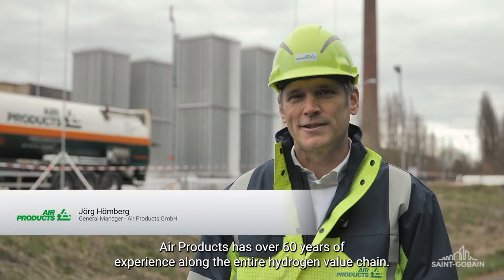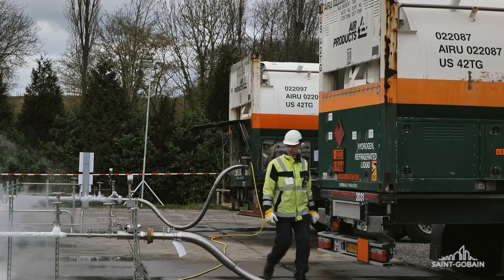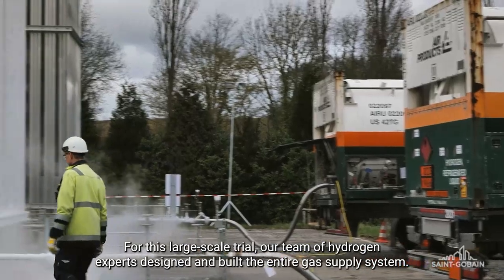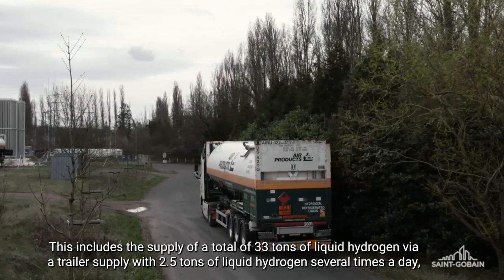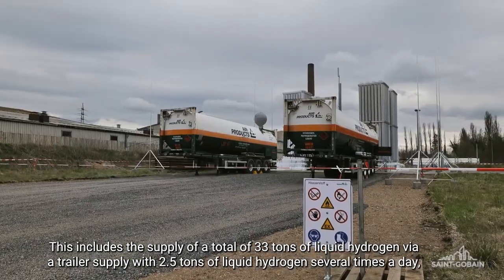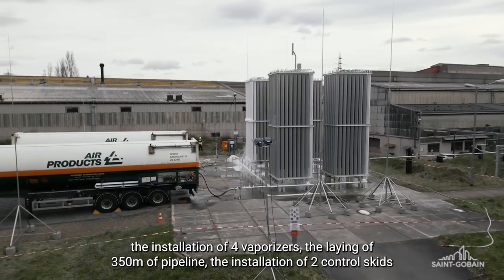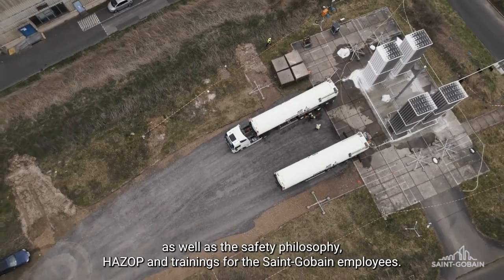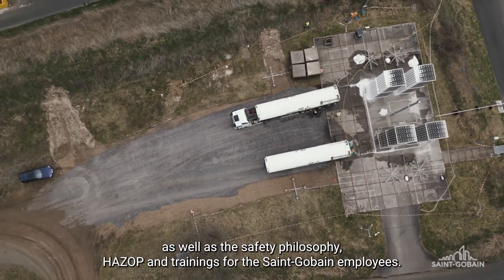R-Products verfügt über 60 Jahre Erfahrung entlang der gesamten Wertschöpfungskette für Wasserstoff. Für diesen Großversuch hat unser Team aus Wasserstoffexperten die gesamte Gasversorgung konzeptioniert und gebaut. Dieser umfasst die Belieferung von insgesamt 33 Tonnen Flüssigwasserstoff mit jeweils 2,5 Tonnen mehrfach am Tag, die Installation von vier Verdampfern, die Verlegung von 350 Meter Rohrleitung, die Einrichtung von zwei Control Skids sowie die Sicherheitsphilosophie HAZEP und die Schulung der Saint-Gobain-Mitarbeiter.